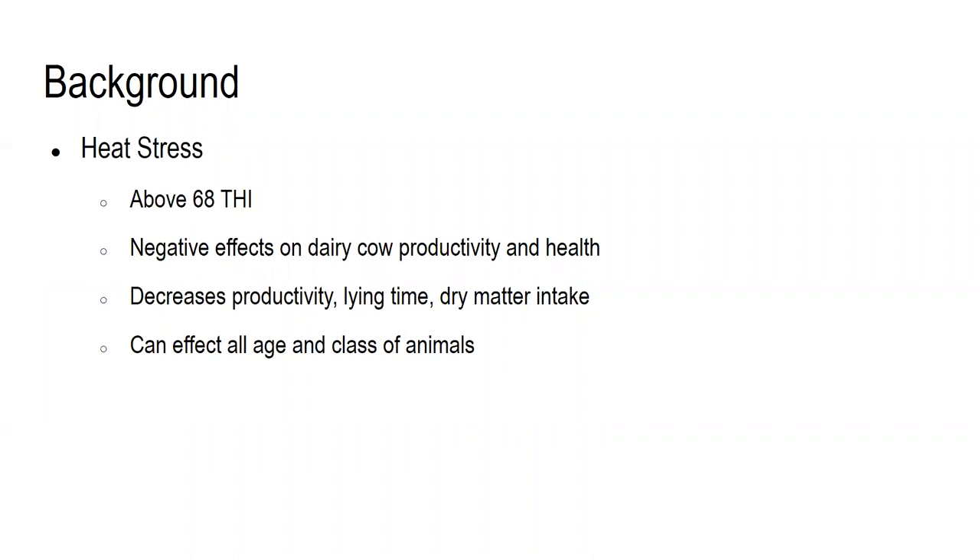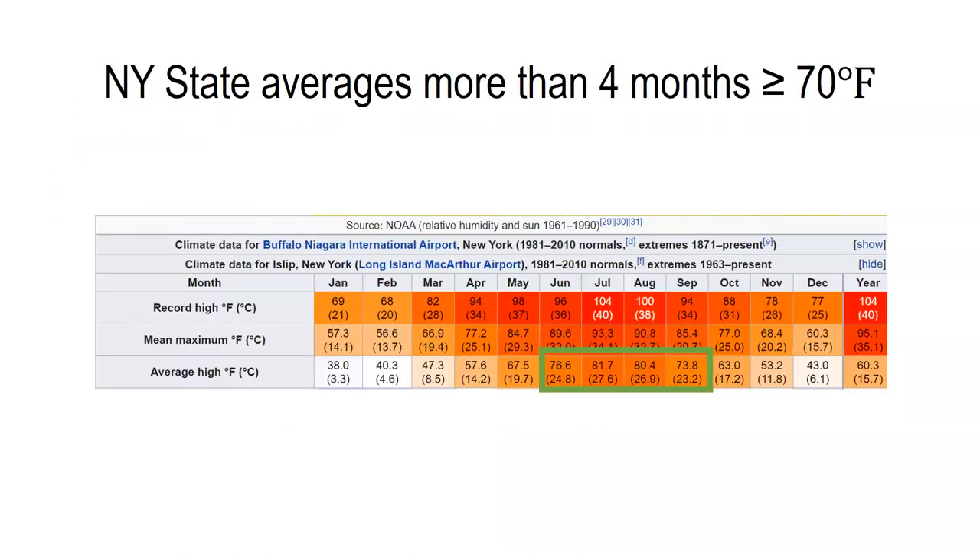When we see cows become heat stressed, they experience negative effects on their productivity and their health. A few examples are decreases in milk production, lying time, and dry matter intake. We should also note that heat stress can affect all ages and classes of animals, which we're going to talk a little bit more about later on today. While some of you may be thinking that heat stress is limited to only a few weeks out of the year, specifically in New York State, we see that the state average high temperatures for four months out of the year is 70 degrees or higher. At these temperatures, cattle can experience increased heat loads and some of those negative effects.